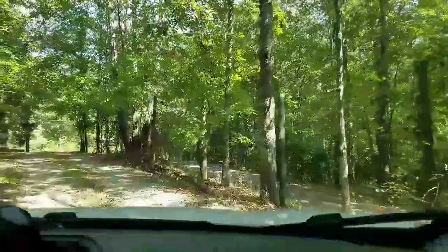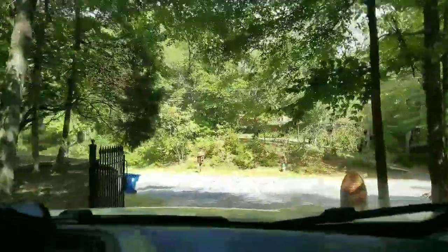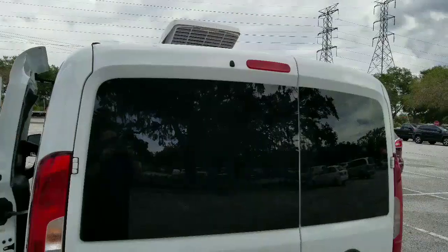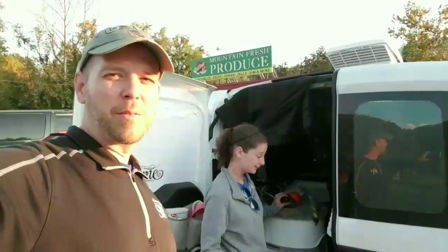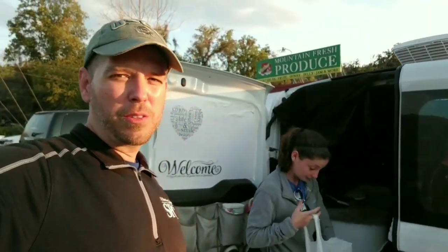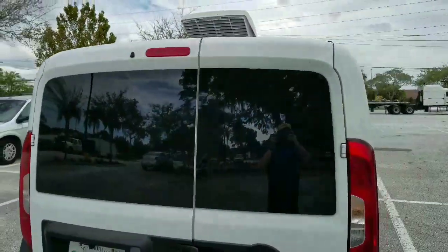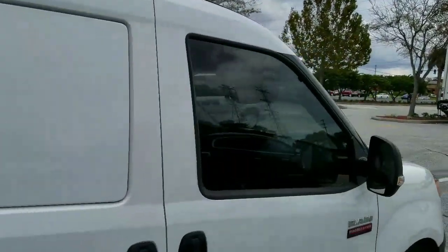Thanks to Glenn — appreciate it. If you need windows tinted in the northern Georgia area, here's your guy. Just a little shot of the back windows here. I'll splice in another video so you can see what the back windows looked like before the tint. As you can see in this picture, the back windows are a lot, lot lighter — and that is with a black piece of cardboard taped on the inside. You can actually see the rings. Untinted windows versus tinted windows. There's the front.